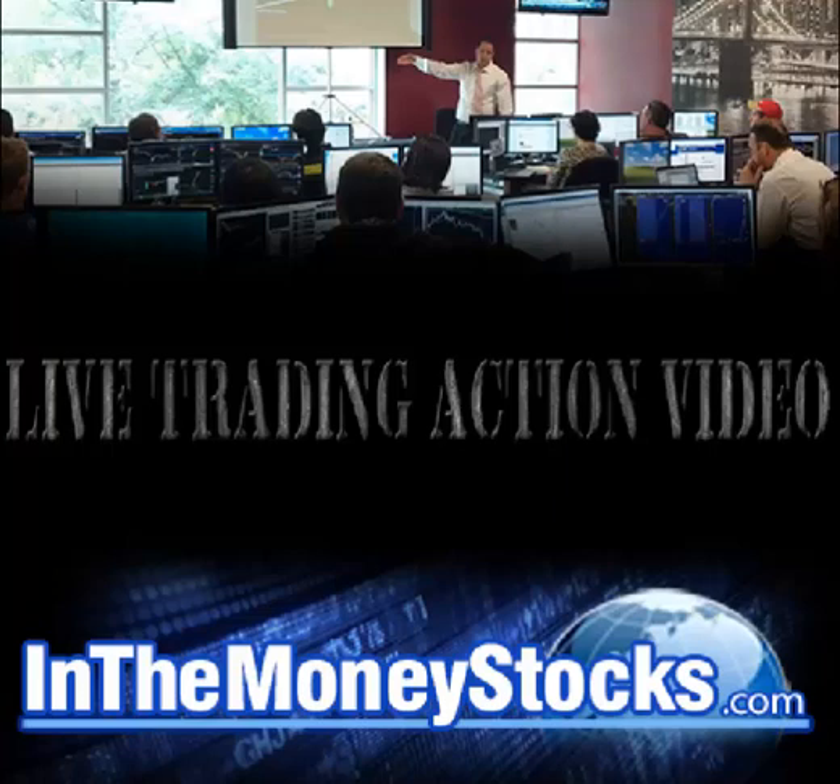Good morning, everyone. Welcome to live trading action by Indomoney Stocks. Today is November 9, 2016. My name is Nick Santiago. Thank you all for tuning in this morning. What I'm going to show you is a trade we just closed out in the Options Alert service here at Indomoney Stocks, and it is a trade on Bristol-Myers Squibb.